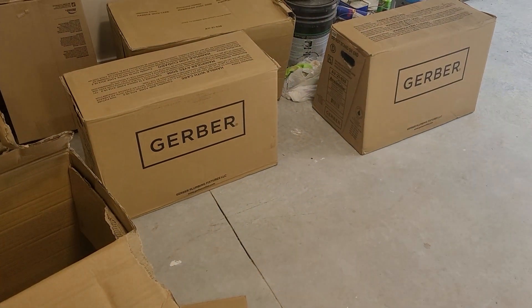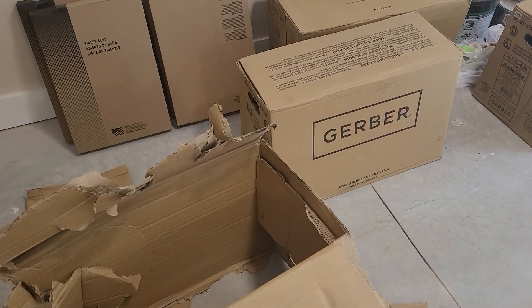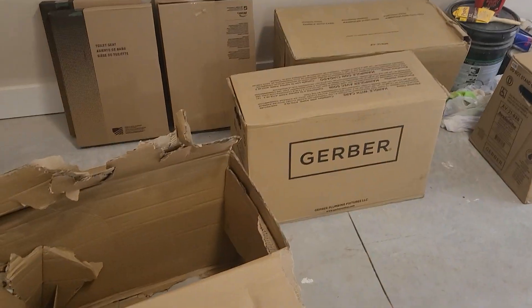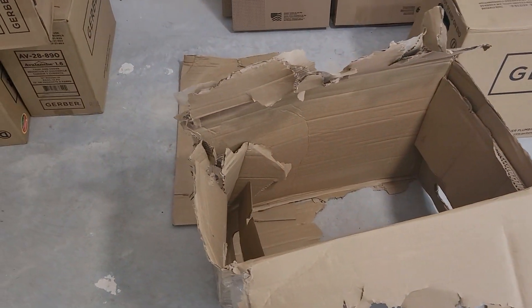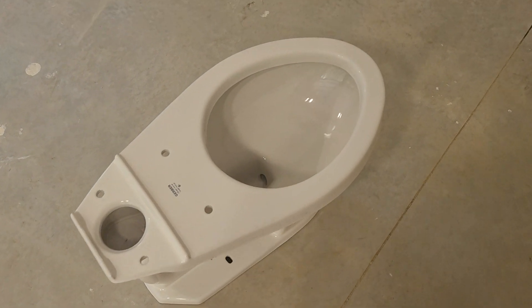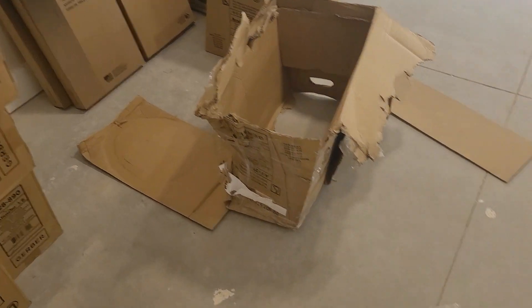We got some brand new Gerber Avalanche toilets. I was pretty excited to get these because the one at the showroom was an older redesigned model. I was like, yes, we can get these — this is the best thing you can get. And what do you know? We pretty much got scammed and got the crappy newer ones. So we're stuck with four of these. This is going to be very interesting.